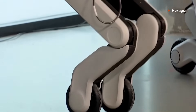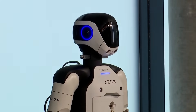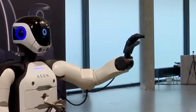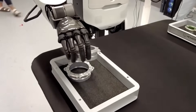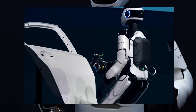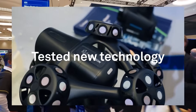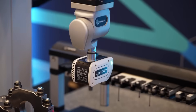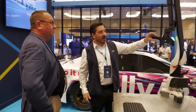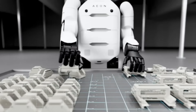Aeon was unveiled at Hexagon Live Global 2025, stunning audiences with a working prototype. It didn't just stand and wave — it demonstrated real-world practical capabilities. Aeon isn't just another robot. It's a precision monster engineered specifically to handle error-prone repetitive tasks in manufacturing, logistics, and construction — areas facing severe skilled labor shortages globally.